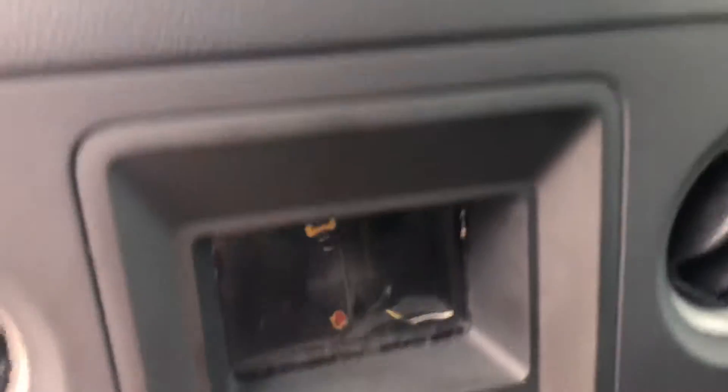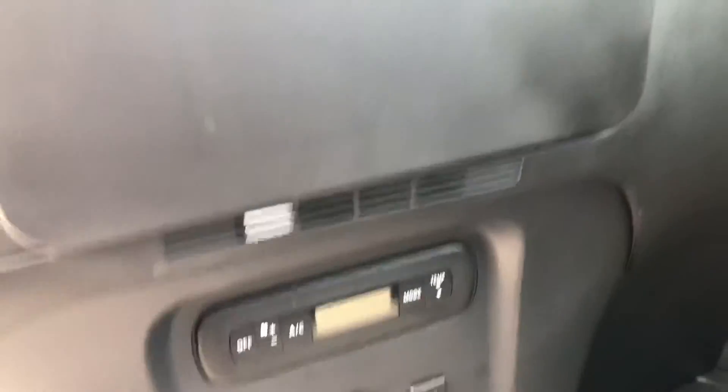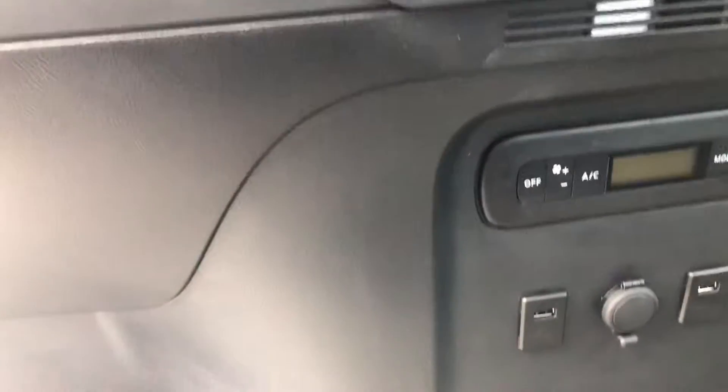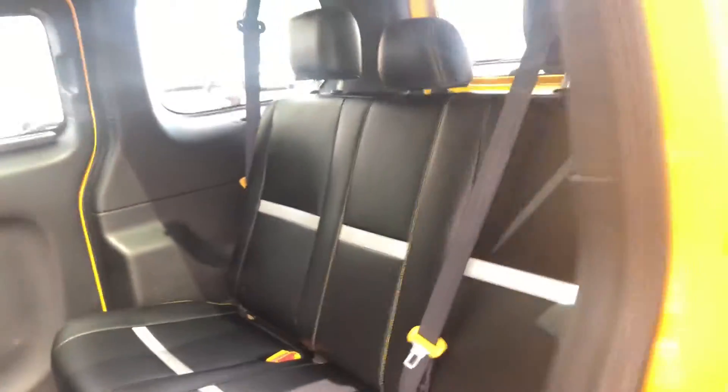Inside of it, let me give you a shot — there's a little glass divider here. Your customers will have access to their own AC, USB ports in the back for their phones, and it's got a huge sunroof. There are tons and tons of leg room — enough room to definitely get a wheelchair or two in there.